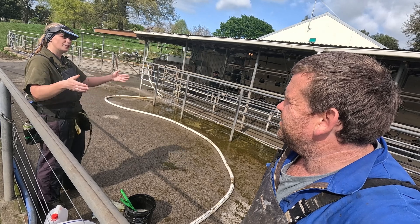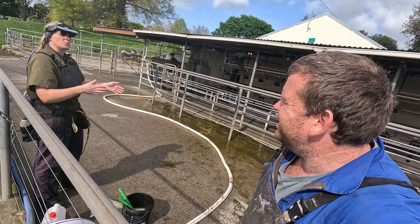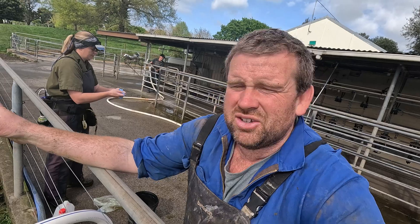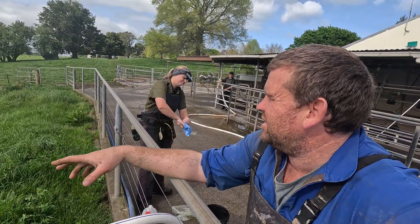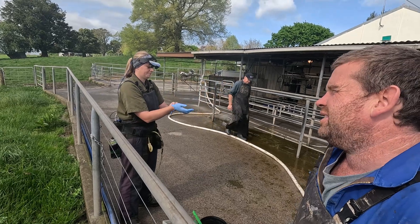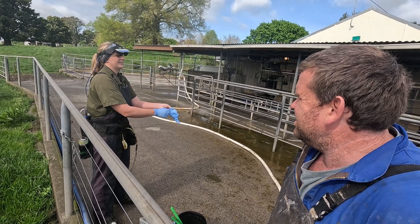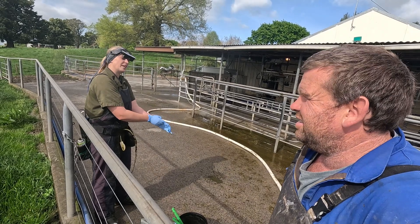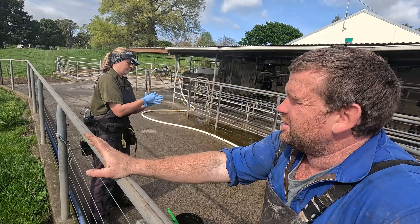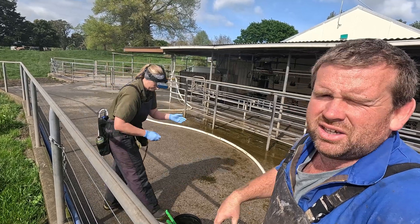Cows have follicular waves, so just because they're growing a follicle doesn't mean they're going to ovulate that one. Most cows will have either two or three waves every cycle — they grow all the way up and then don't ovulate that one. It lasts about seven days, which is why most cows are in that 18 to 24-day cycle. They could come on in another six weeks — two more cycles — so then they're out of the AI window. Bulls would get them, or they might come on after we take the bulls out. The longer you wait with non-cyclers, the fewer you treat, but the less return on investment you get.